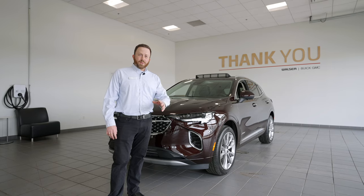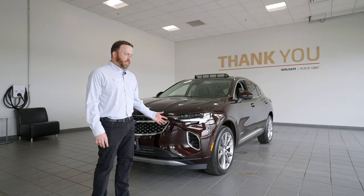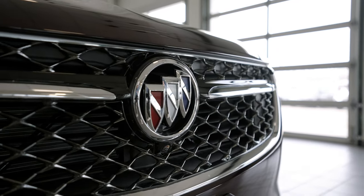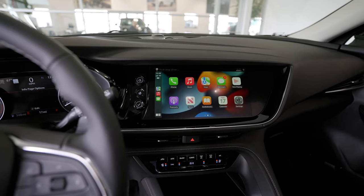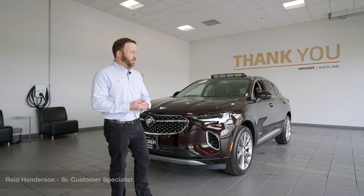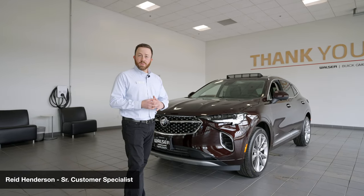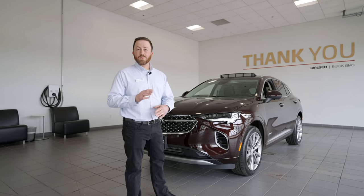To recap, we just checked out the 2022 Buick Envision Avenir — this one in that rich garnet color with the ebony interior. Very nice looking vehicle, very well equipped, with lots of safety features: blind zone alert, rear cross traffic alert, adaptive cruise control, and a rear camera mirror. So many awesome features exclusive to the Avenir as well, such as the looks and the feel. Such a nice vehicle. Let me know if you have questions. I'm here at Walser Buick GMC in Bloomington. My name is Reed — thanks for watching.